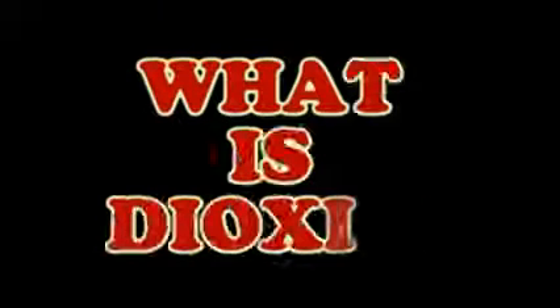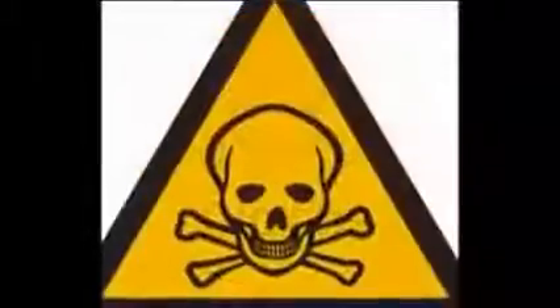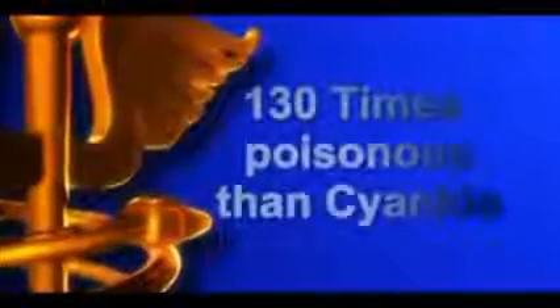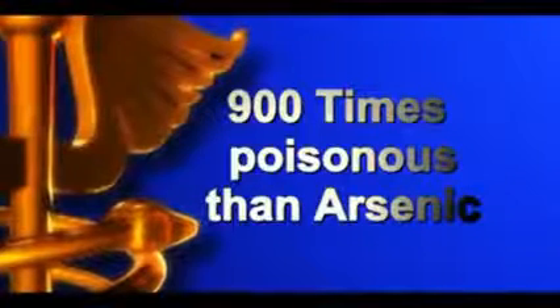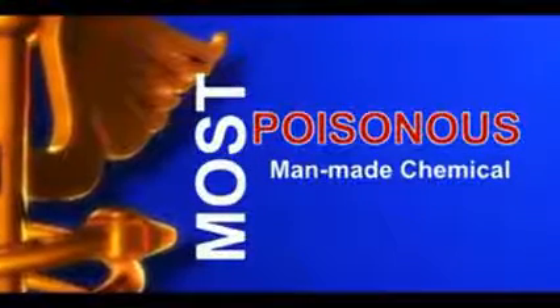But what is dioxin, and how does it silently harm people, especially women? Dioxin is a highly poisonous chemical compound. It is 130 times more poisonous than cyanide, and 900 times more poisonous than arsenic. It is named the most poisonous man-made chemical.